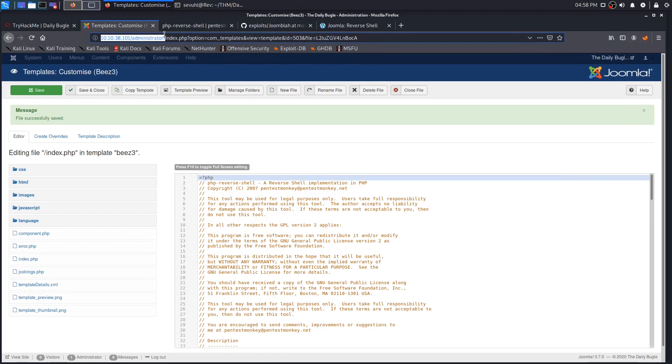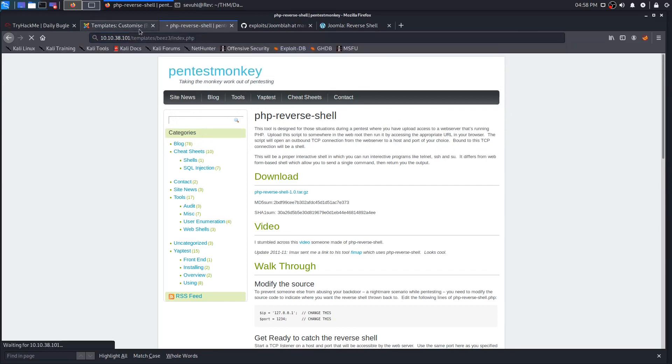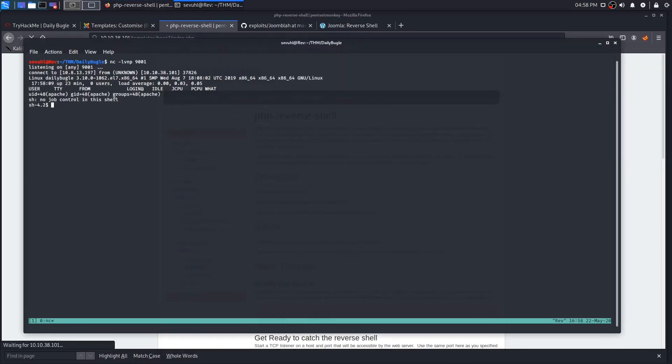Now we launch the reverse shell. We go through Extensions > Templates > Beez3 > index.php, which houses our reverse shell. Our Netcat listener gives back the shell — we're running as apache. However we don't have much in terms of permissions. If we 'cd home' and list contents we see jjameson as a user, but trying to enter his folder gives permission denied.